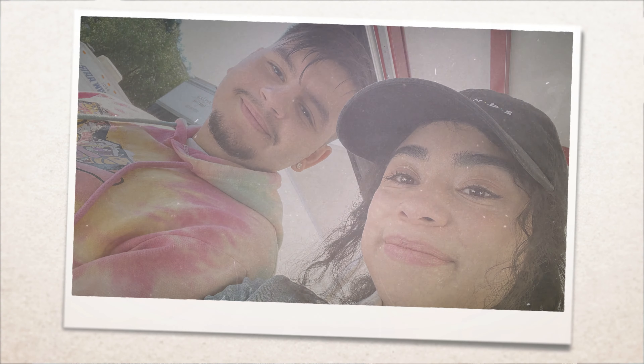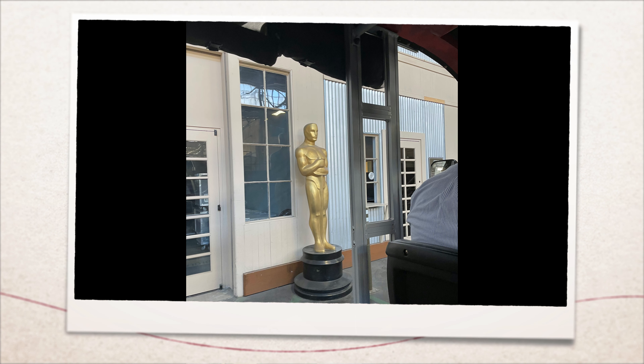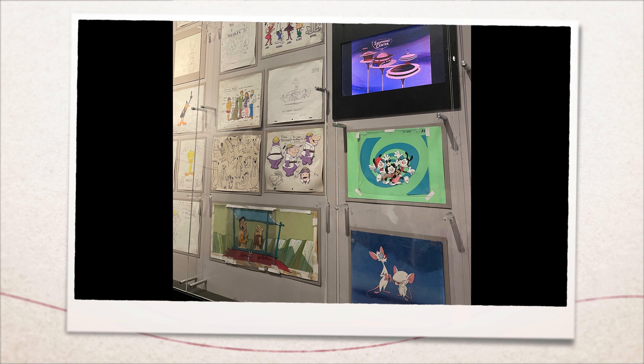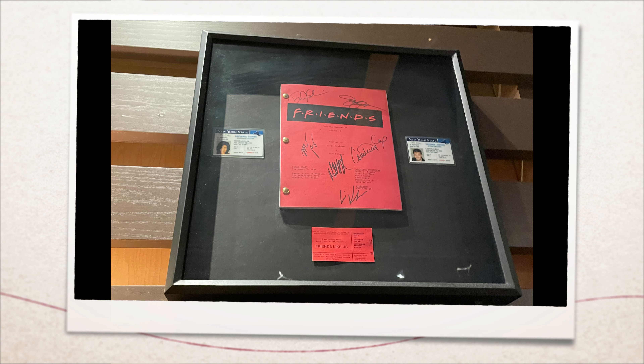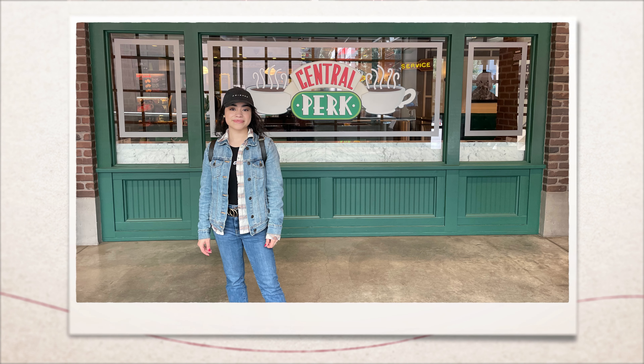We saw the Selena outfit that JLo wore in the film, we took some pictures — very fun. We also walked around on sets, a lot of different ones we'd never heard of, as well as a sound stage where they film some shows. They mentioned Fuller House — it was just this one set that they can change around.